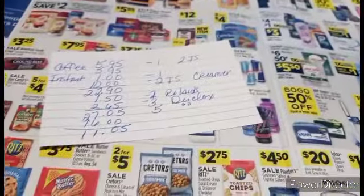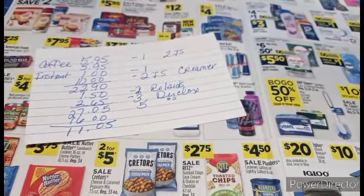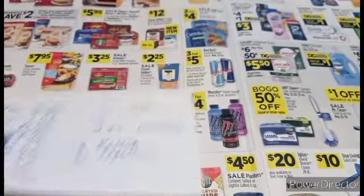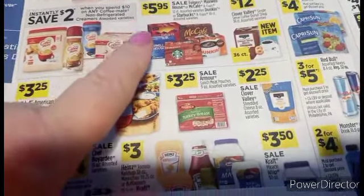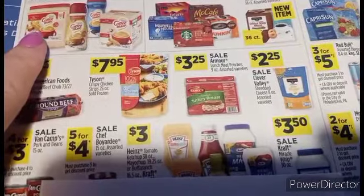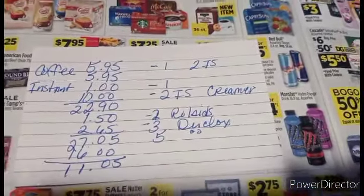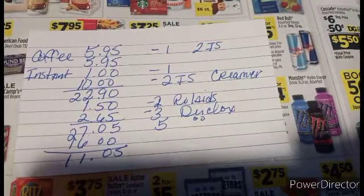Now that you've seen some of the clearance, let's talk deal. I've got a $5 off $25 scenario for coffee. So if you drink coffee, listen up. We've got a sale and some instant savings going on. You've got the Folgers K-Cups for $5.95. You've got an instant savings when you spend $12 on Folgers. You also have an instant savings when you spend $10 on Coffee Mate. So what you're going to pick up is two of the Folgers coffee K-Cups, and you've got a dollar digital coupon on top of the instant savings.